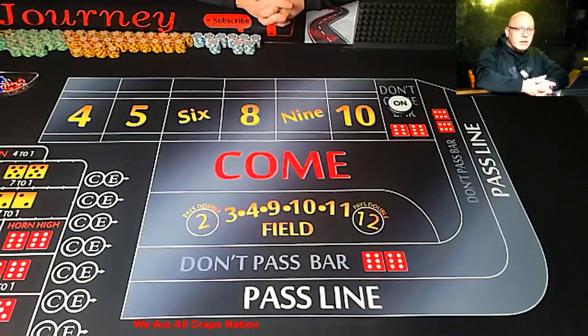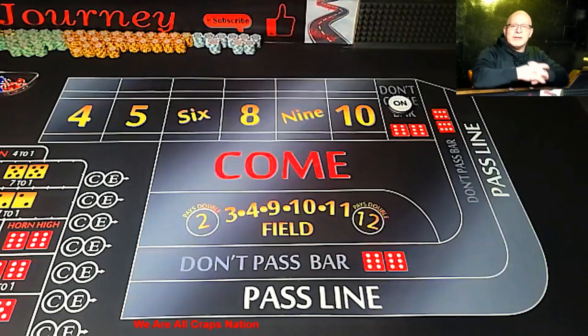I'm rolling out 60 different strategies taken from 60 different YouTube channels in 60 days. If you're looking for a high action, low risk strategy, this might be just the one. My name is Joe and this is my Craps Master Journey. Let's make it yours too.